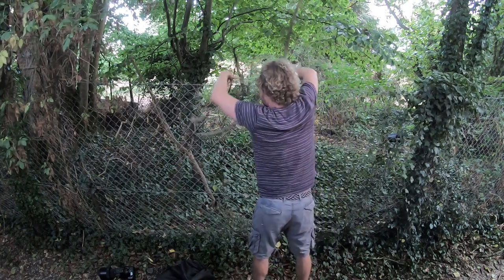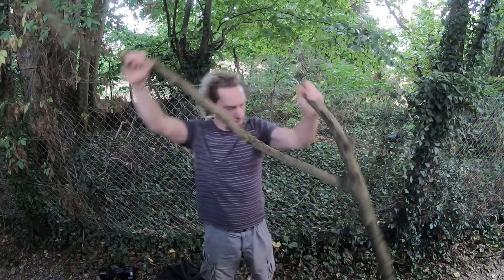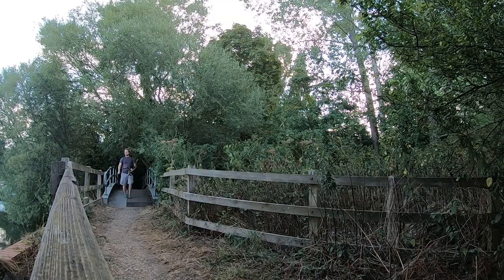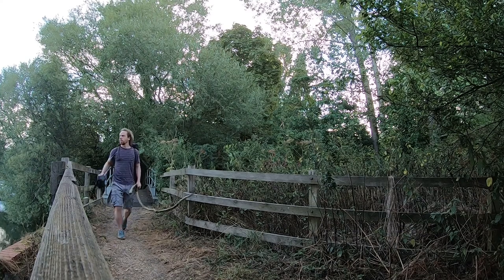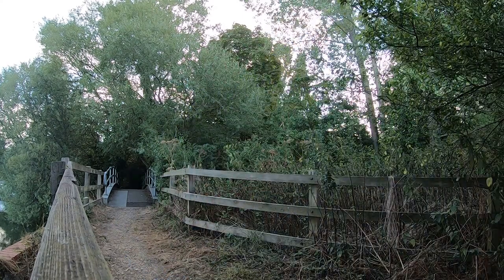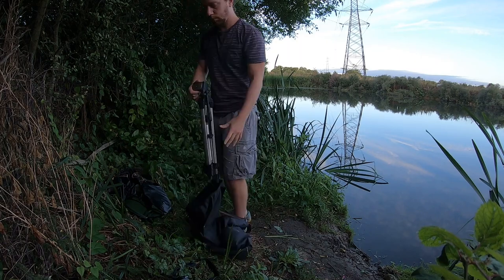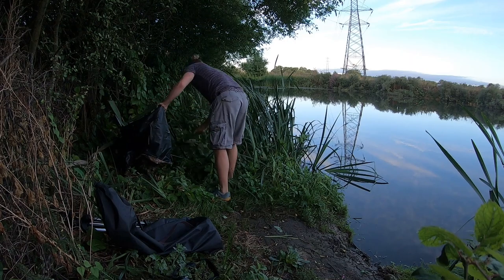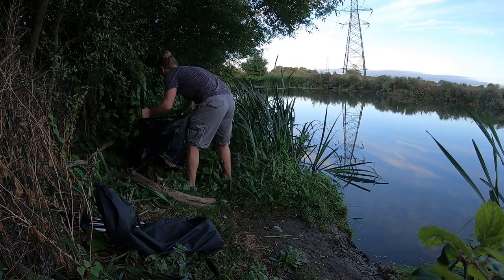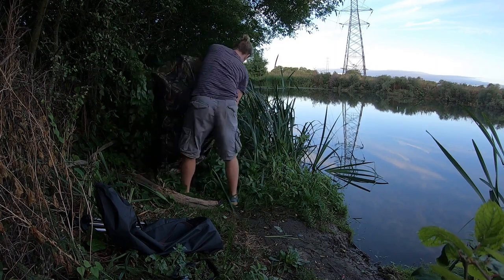I set out early one morning before work and on my way found a suitable branch to use as a perch, so I nicked it — it came from someone's garden but it didn't look like they wanted it. The first thing to do was to set up my hide and tripod with the camera so it would be ready, as the kingfisher flies up and down this stretch quite frequently. The worst thing I could do was place the branch in the water before setting up my gear and have the kingfisher land on it and then not return. Apparently if they don't like the new perch, they won't come back — which sounds fair enough.